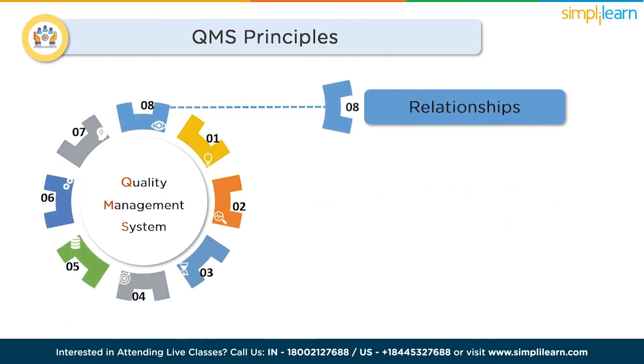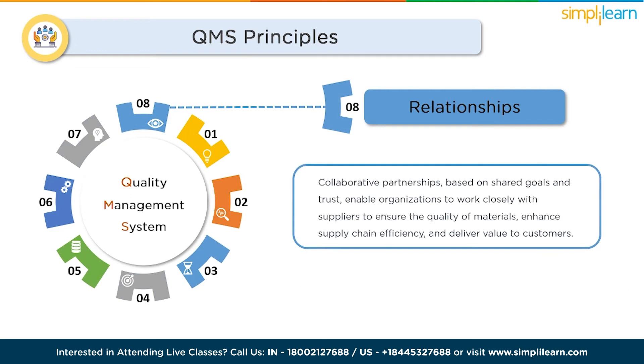Mutually beneficial supplier relationships are also a key QMS principle. A QMS recognizes the importance of strong relationships with suppliers. Collaborative partnerships based on shared goals and trust enable organizations to work closely with suppliers to ensure the quality of incoming materials, enhance supply chain efficiency, and deliver value to customers. By embracing these principles, organizations can establish a robust QMS that drives continuous improvement, customer satisfaction, and sustainable success.